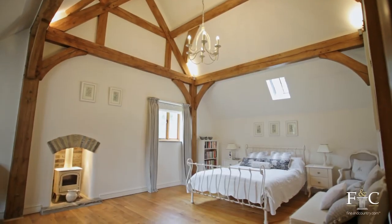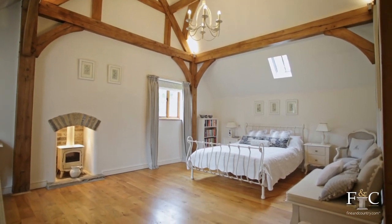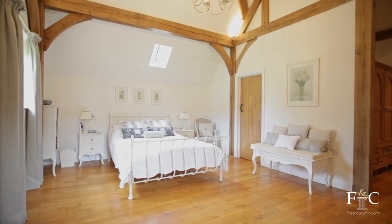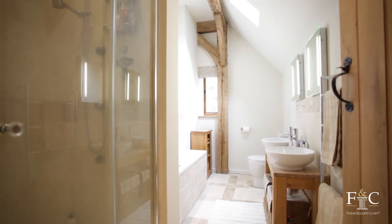Upstairs there are a total of five bedrooms. The principal bedroom showcases the beauty of the oak frame with the exposed beams and pillars. The room benefits from two dressing areas and an en-suite bathroom with a separate shower.